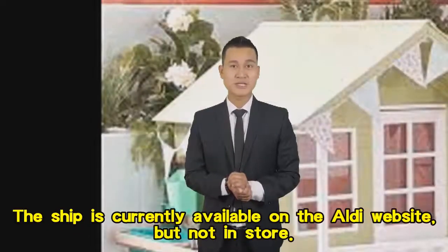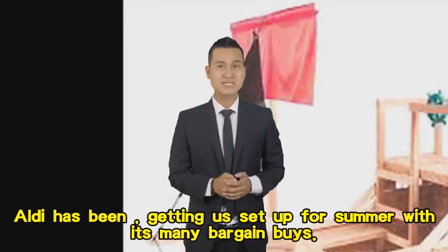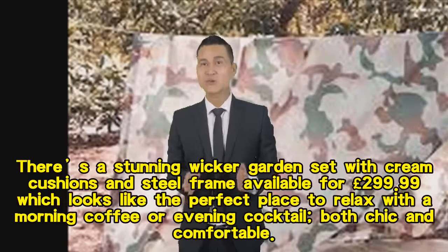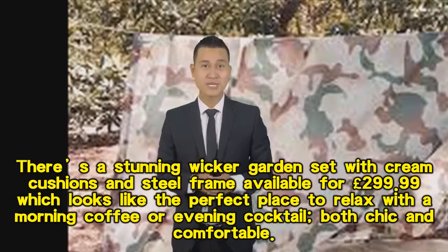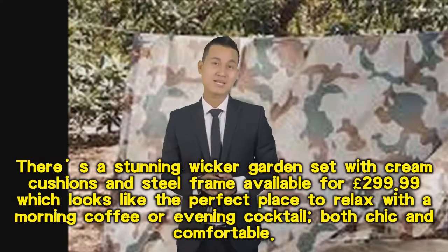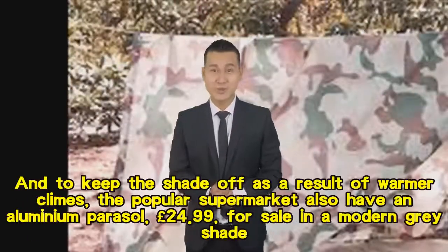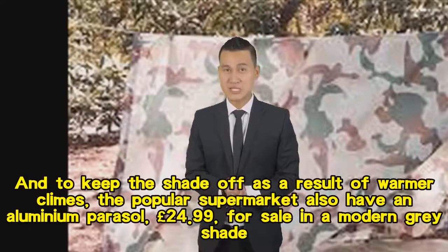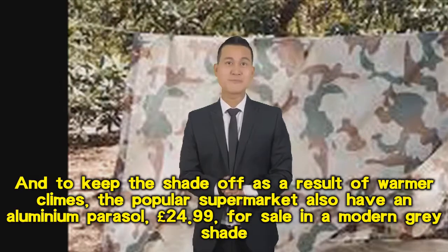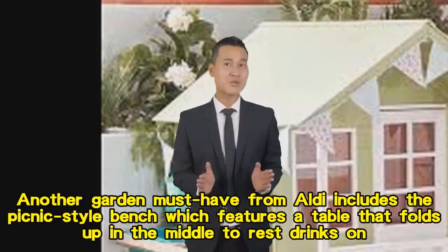The pirate ship is currently available on the Aldi website but not in store. Aldi has been getting us set up for summer with its many bargain buys. There's a stunning wicker garden set with cream cushions and steel frame available for £299.99 — the perfect place to relax with a morning coffee or evening cocktail. The popular supermarket also has an aluminium parasol for £24.99 in a modern grey shade, and another garden must-have is the picnic-style bench.